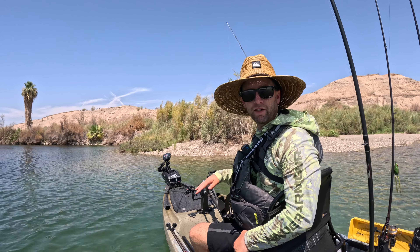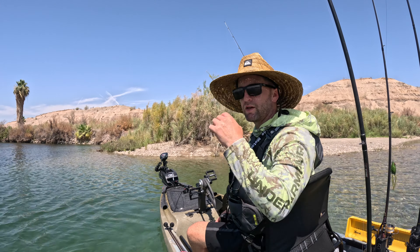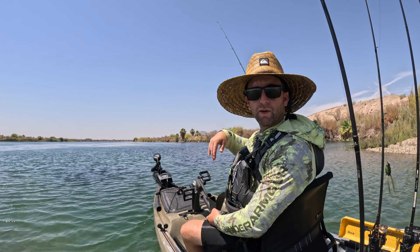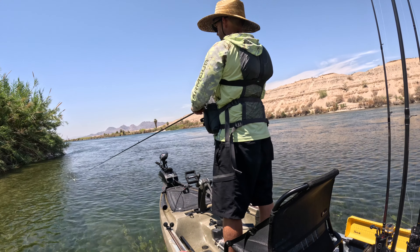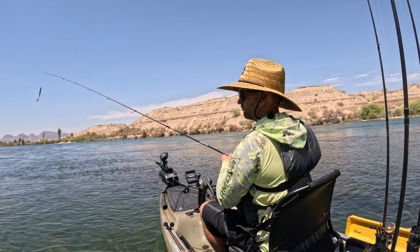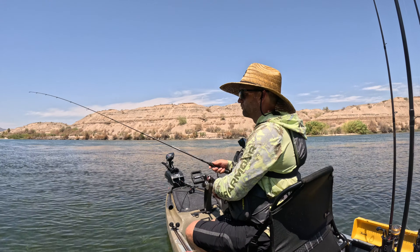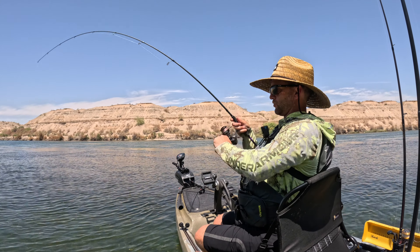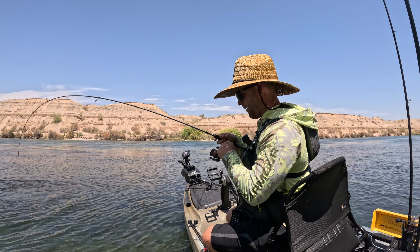I'm catching everything on the spinner — largemouth and smallmouth. They seem to want the drop shot too. I just threw out a drop shot — nothing. Threw out the spinner — bang! Got one right on the drop, baby.